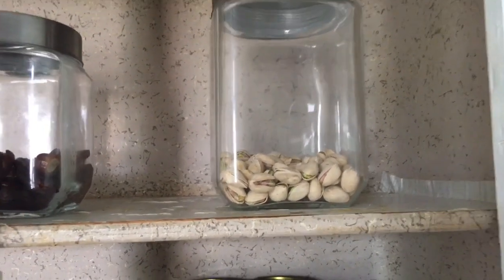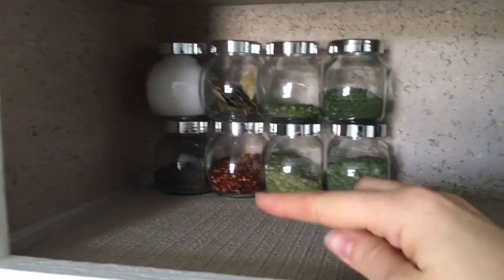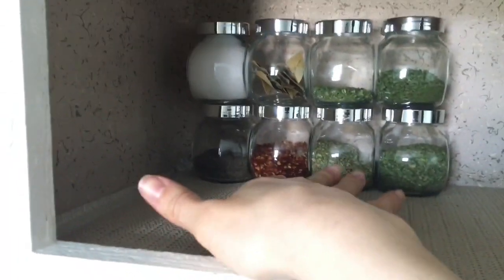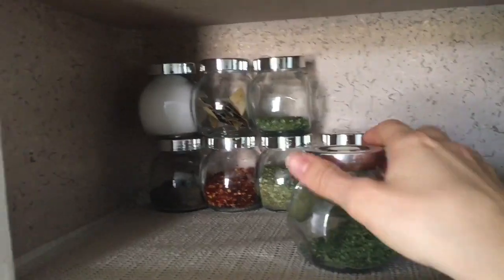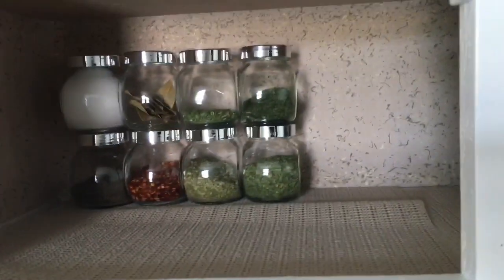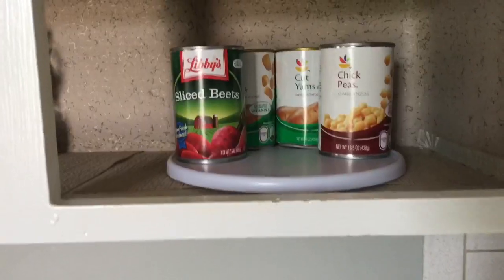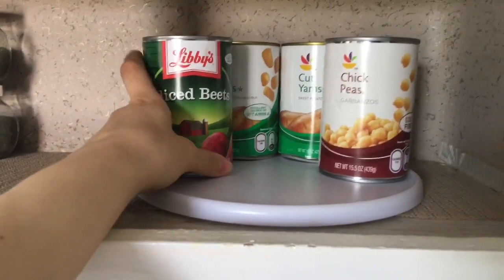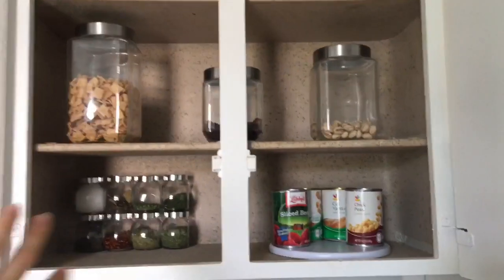These are my spices — a lot different than before. I used to have little baby spice jars but I replaced them with these from IKEA, about five dollars for four, so I spent ten dollars on eight of them. The best thing is they can stand upright or lay on their side — very versatile. I don't label them because I remember all my seasonings. Over here I have my little lazy Susan from the dollar store for my canned vegetables. I love beets, yams, and chickpeas, so I always keep those on hand.